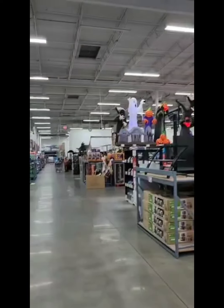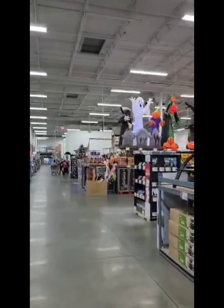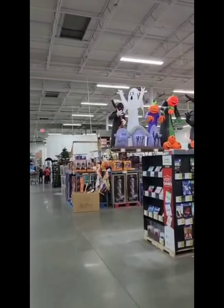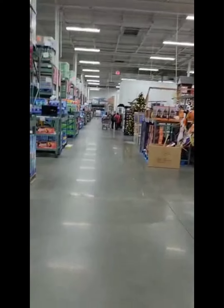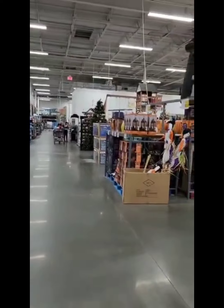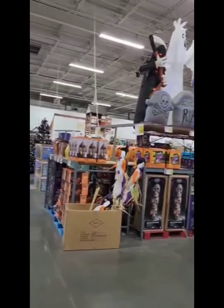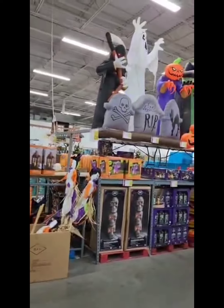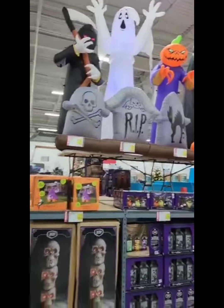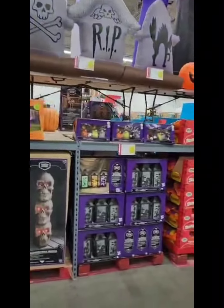We see some Halloween stuff already up. Look at those spooky Halloween decorations! And I see a Christmas tree already put up too. These are Halloween items already out for those of you who love Halloween.